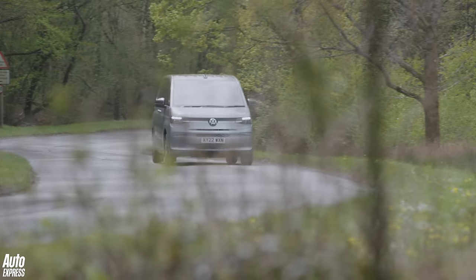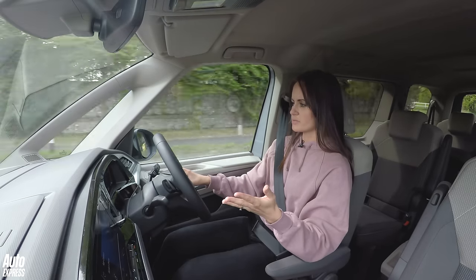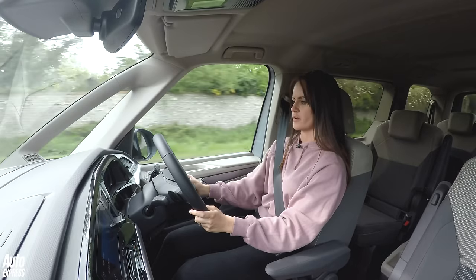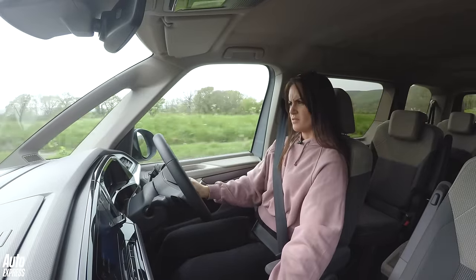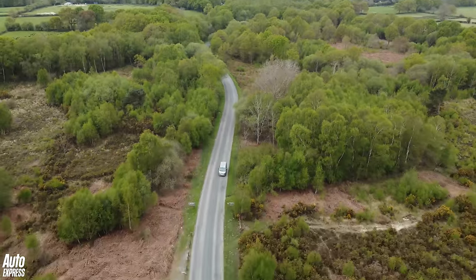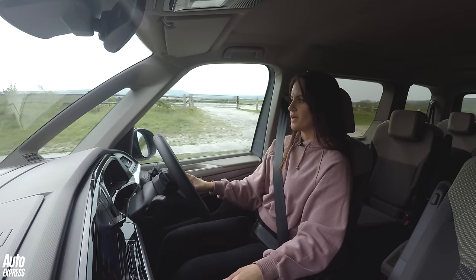All of that is jolly good, but what's the Multivan like to spend time in? The setup here is so easy to follow — it's taken from a Golf. The digital dials just show speed, drive mode, and miles per gallon. Me and VW have fallen out a few times over their infotainment systems and climate controls — I'm not a fan of touch sliders. You need twiddly knobs to twiddle, but we do have wireless Apple CarPlay, so that's fine.